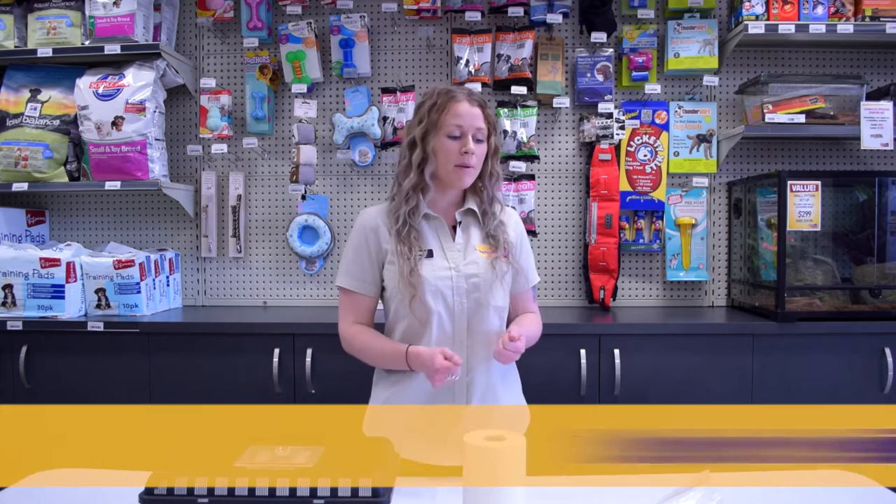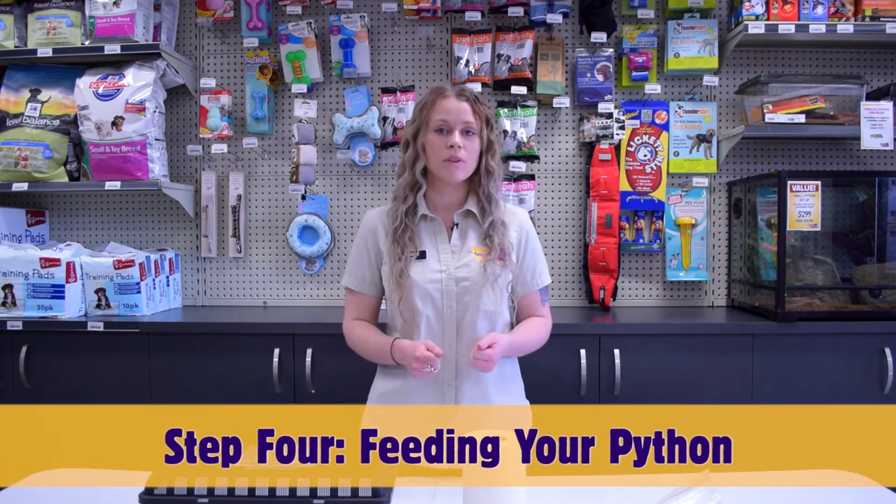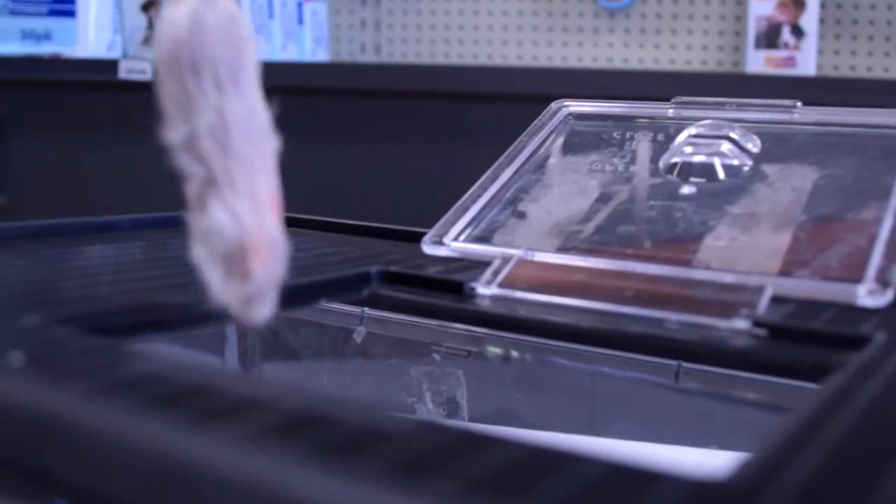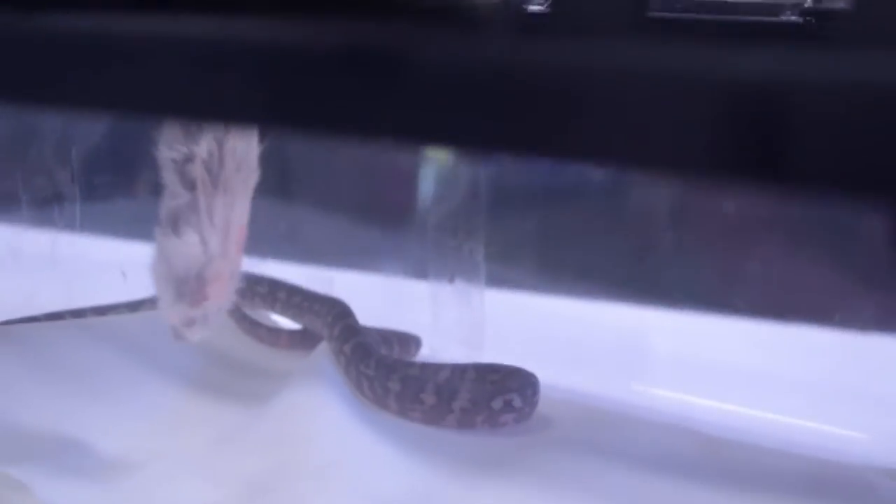Now that our weaner mouse has fully thawed, using our feeder tongs, grab the mouse by the base of the tail. We need to make sure that the mouse is still nice and warm so that when we hold it in front of the snake it will pick up that warmth using its sensor pits. Hold the mouse a few centimetres away from the head of the python and jiggle it slightly.